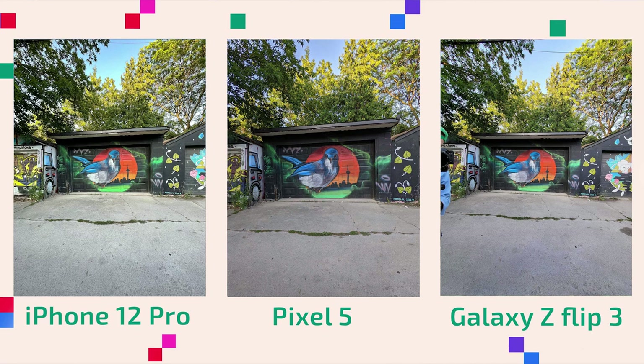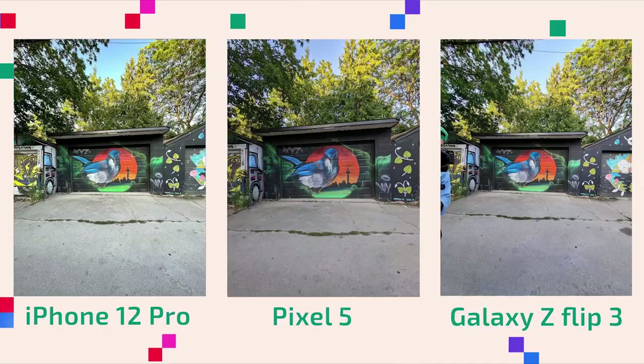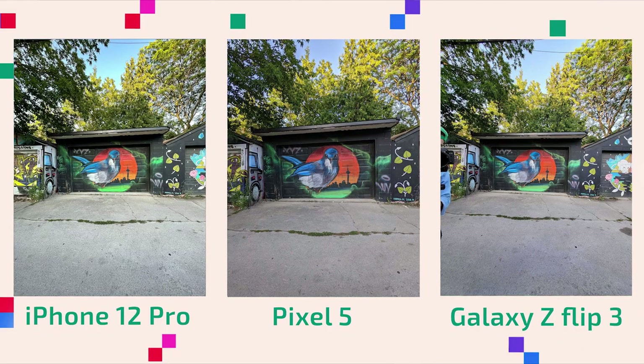Next up is a picture of a graffiti bird. I take pictures of this bird every review I do just so that I have something to make a reference of. The Pixel 5 is a little too dark here — it's not a great shot in comparison to the Z Flip 3 and the iPhone 12 Pro. They both did really good jobs here. Speaking to my photographer friends, they prefer the iPhone 12 picture because it's more balanced and more leveled — the sky is bright and the graffiti is bright. For me, I'm a little more of a fan of the Z Flip 3 here just because the bird is really popping out at me. It's probably oversaturated to be fair, but I like that vibrancy.